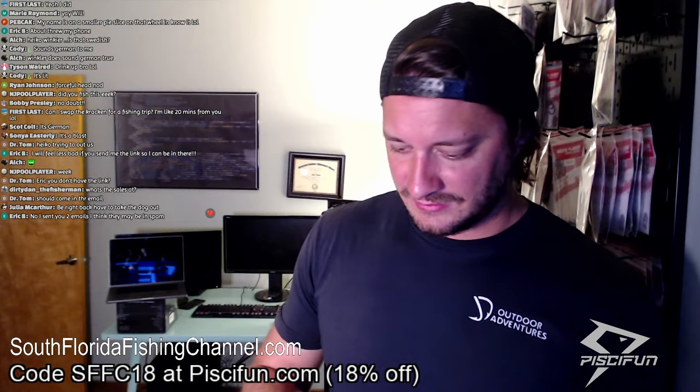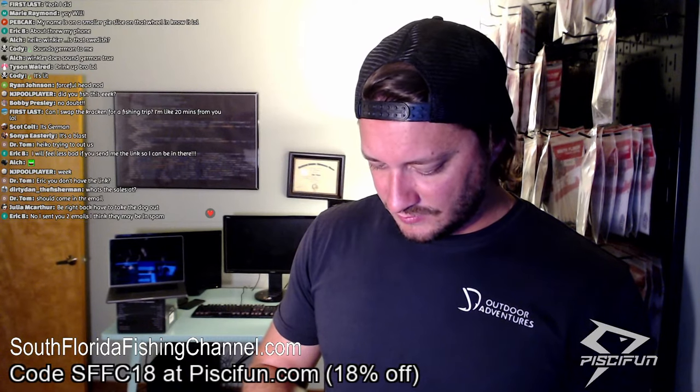What are the sales at? Let me check — if they're at $500 I need to take a shot. We're at $316 — I'm good, I don't have to take a shot. Eric B, you sent me two emails and think they may be in spam. I can find your email address — let me pull up your account.